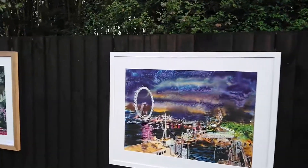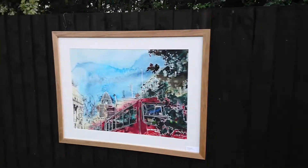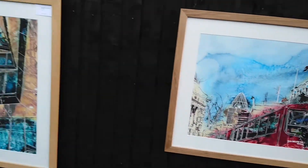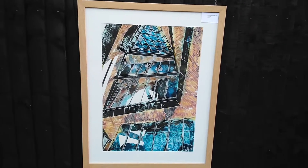Then we have Goodnight Thames. This one's called Bus Queue — you've got the Gherkin in the background. Then from the Gherkin we've got Inside the Gherkin — this one's called Inner Structure of an Idea.